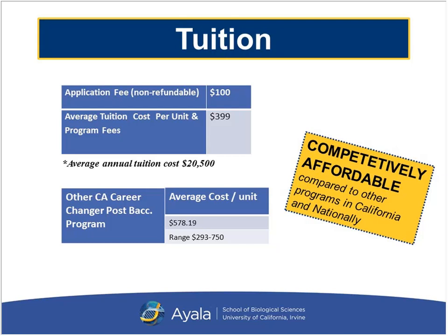In regards to tuition, our rates are very competitively affordable compared to other career changer programs, not only in California but nationally. We have a $100 application fee, and our cost per unit is $399, with an average annual tuition cost of less than $21,000. In comparison, the average cost per unit for career changer programs in California and nationally is about $578.19, with a range between $293 and $750 per unit. So we are a very competitively affordable program.